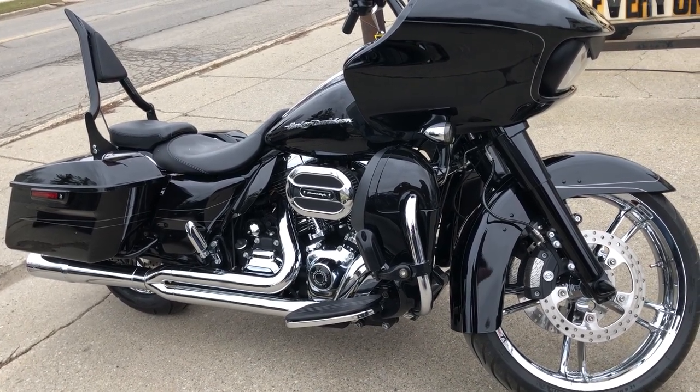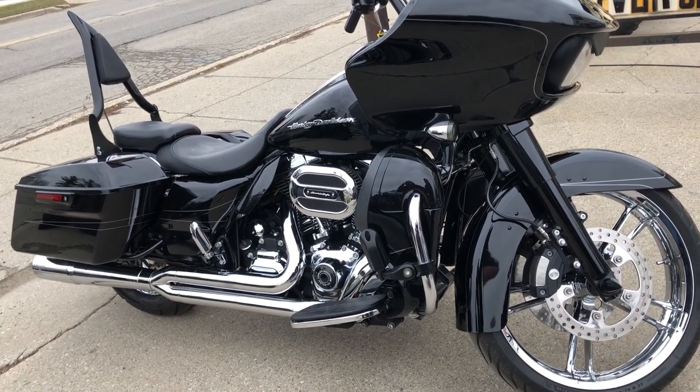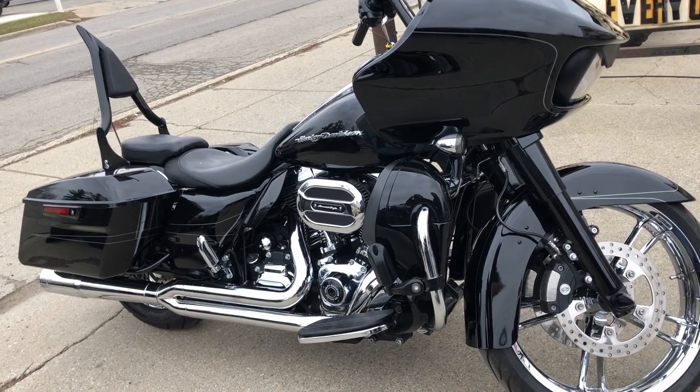We accept cash, credit cards, and Bitcoin. If you want the bike, we'll make it happen for you. We also deliver from our store to your door — thanks for taking a minute to check out our Road Glide.